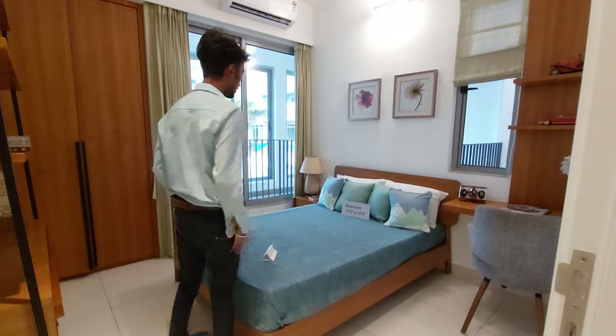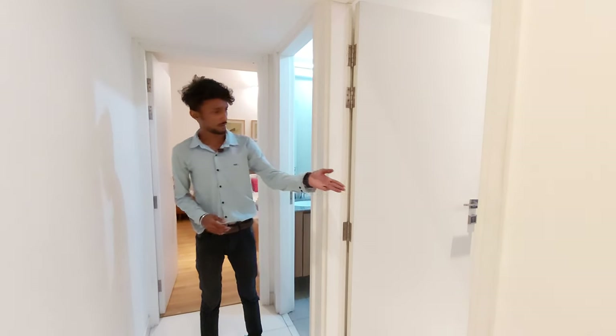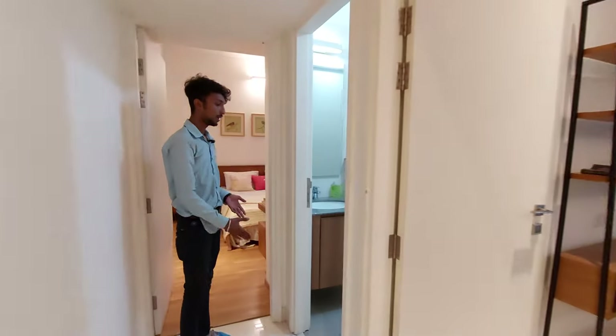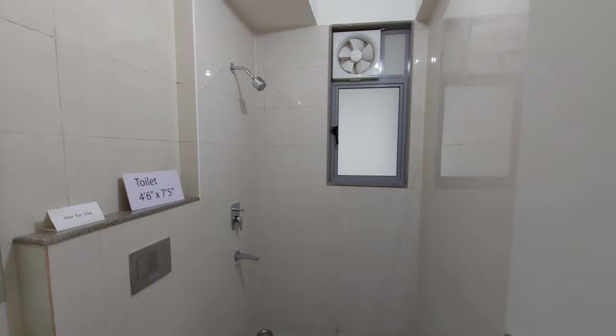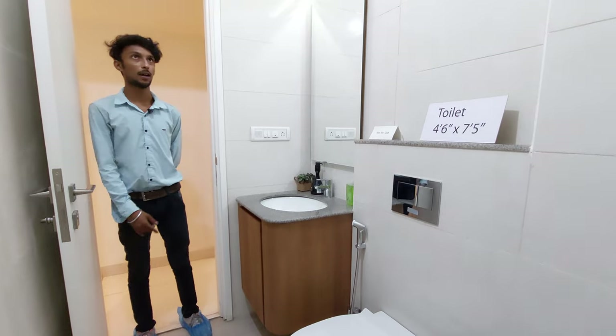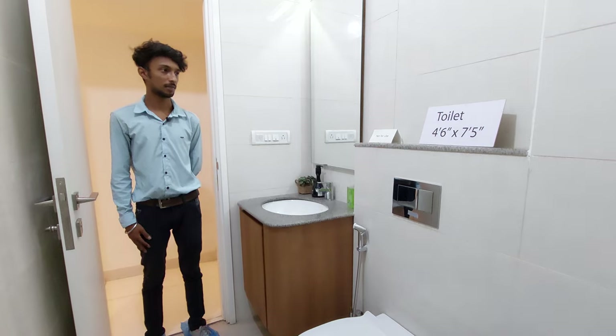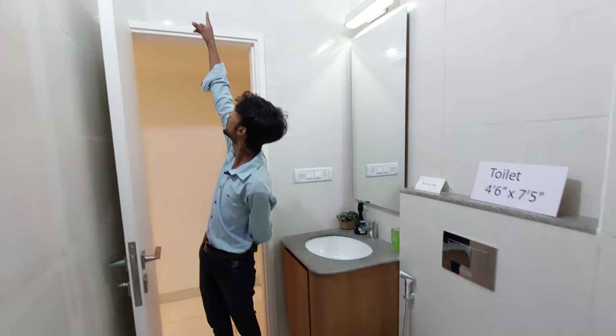So this is the room. I am going to take a look at the toilet. The bathroom is 4.6 by 7.5.